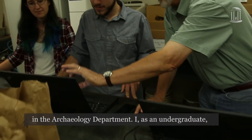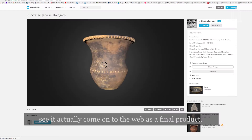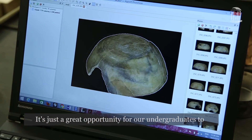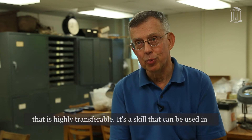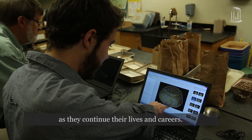One of my favorite parts of being at UNC is working in the archaeology department. I, as an undergraduate, can see the entire process. I can see an object and see it actually come onto the web as a final product. It's just a great opportunity for our undergraduates to get involved with cutting-edge technology. This is a skill that is highly transferable — it can be used in many different job settings and in many different ways as they continue their lives and careers.